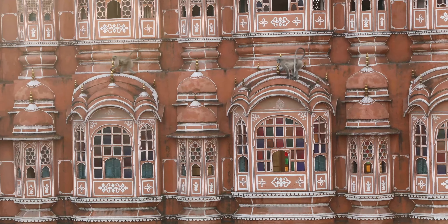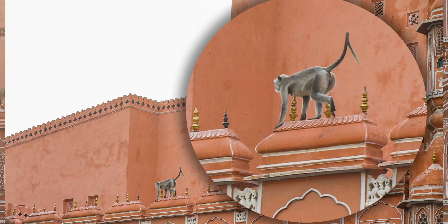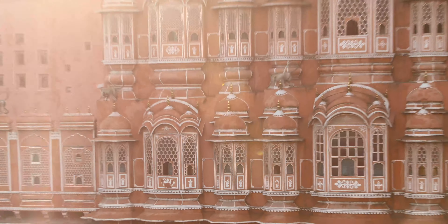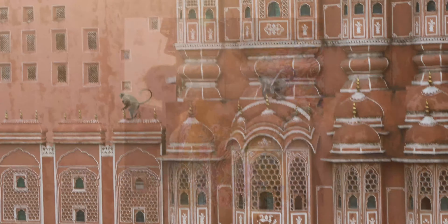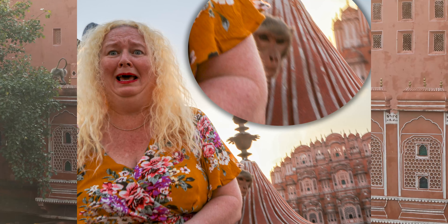You see those monkeys running across the face of the building? They are like a solid three feet tall — those are not little baby-sized monkeys, those guys are big ones. And actually, one of them, while Nikki was modeling, snuck up and touched her shoulder while she wasn't paying attention. It snuck up from behind, absolutely put its hand on her shoulder, and she freaked out. It was hysterical.